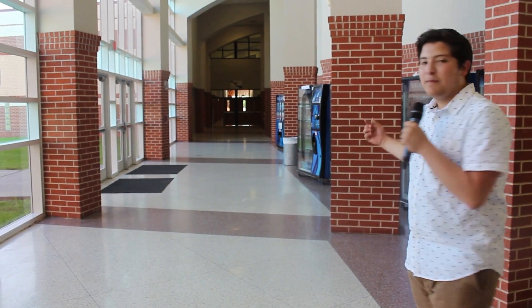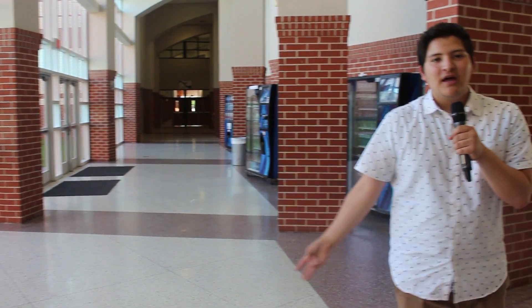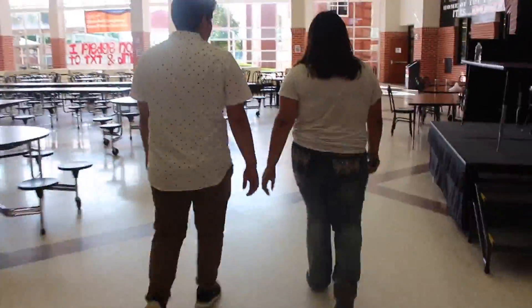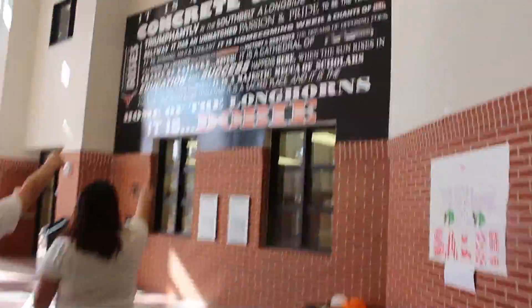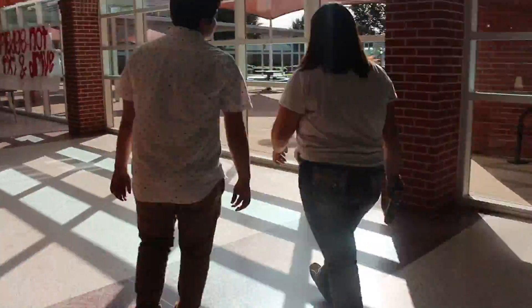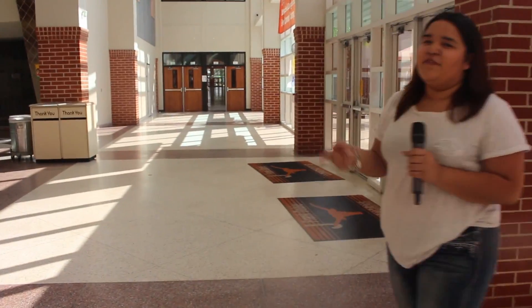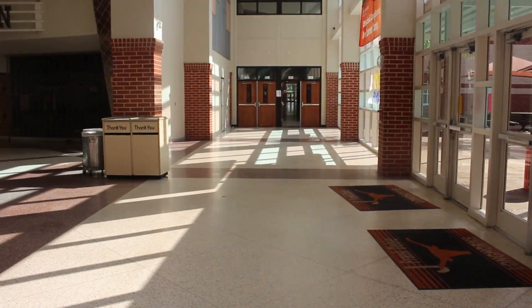This hallway right here is the fine arts hallway. This is where your band, orchestra, choir, and JFTCV is held. At the end of this hallway are all the athletic classes. We have football, soccer, the gym, and dance classes.